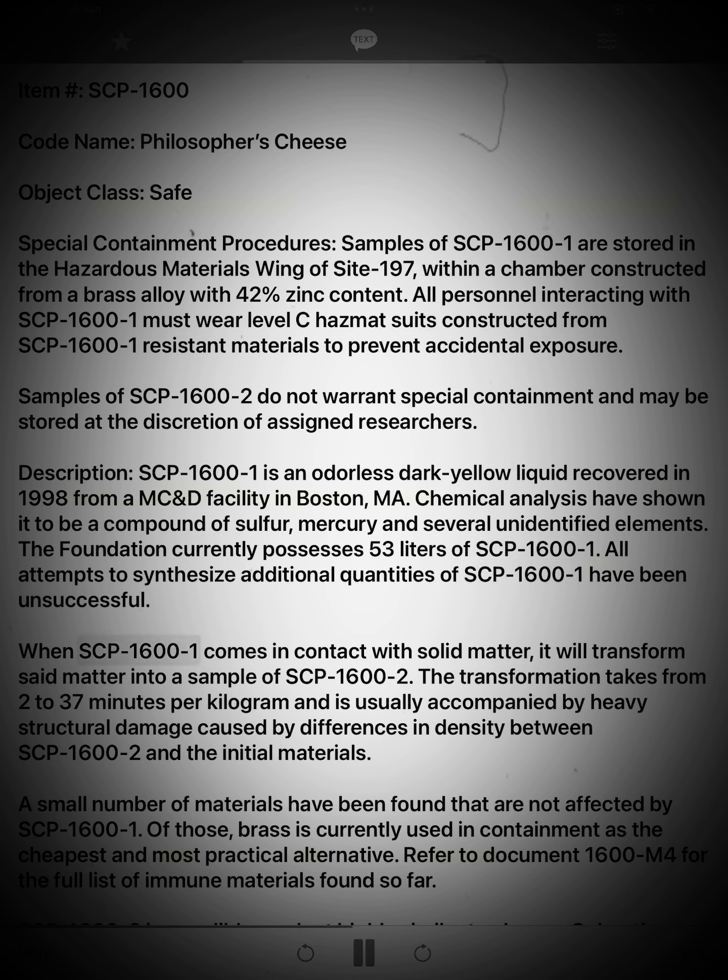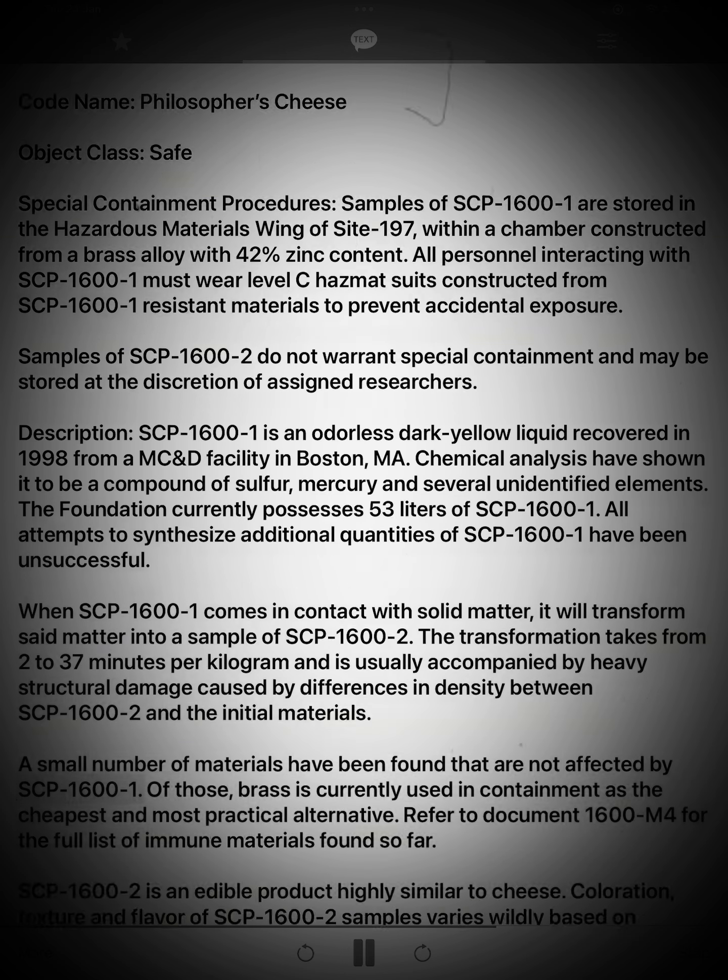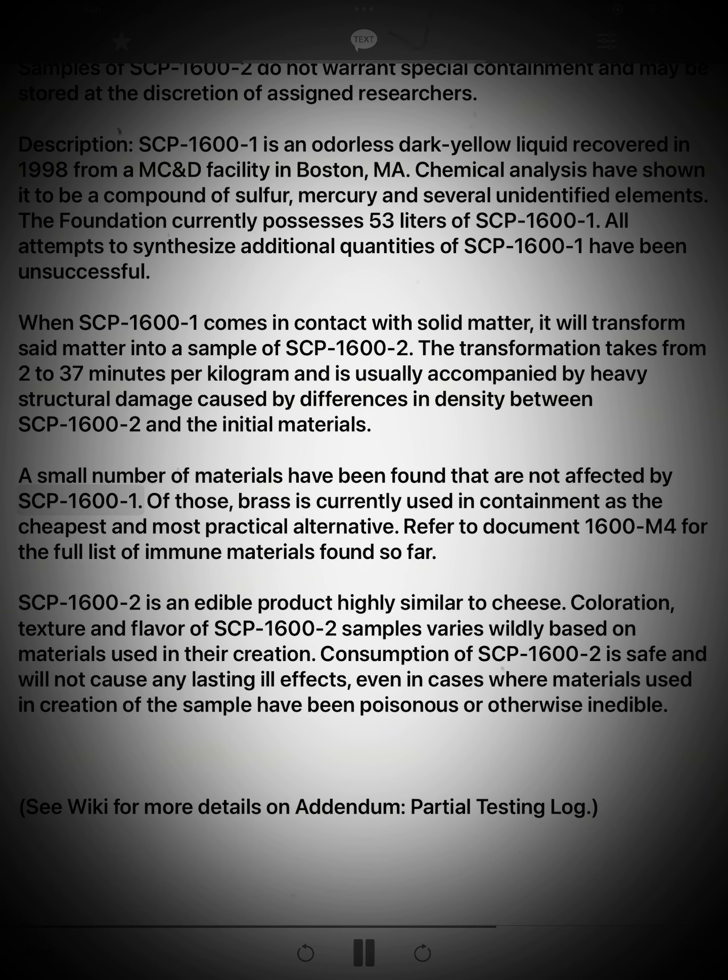When SCP-1600-1 comes in contact with solid matter, it will transform said matter into a sample of SCP-1600-2. The transformation takes from 2 to 37 minutes per kilogram and is usually accompanied by heavy structural damage caused by differences in density between SCP-1600-2 and the initial materials. A small number of materials have been found that are not affected by SCP-1600-1; of those, brass is currently used in containment as the cheapest and most practical alternative. Refer to Document 1600-M4 for the full list of immune materials found so far.